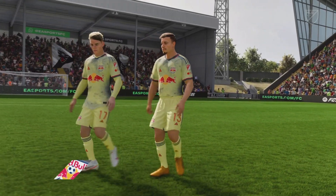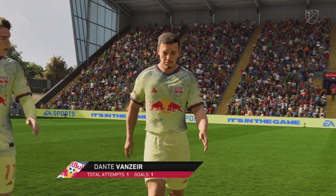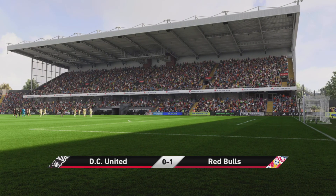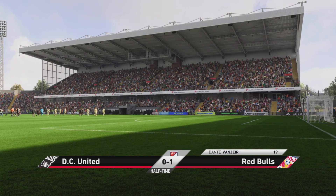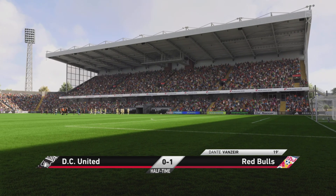Well, he's been the standout for his side so far — don't you think, Stuart? Well, I thought he had a really effective first half. Not only did he get the goal that gave them the lead, but his general play was really good. He was a constant threat, and I'm sure we'll see more of him in the second half.